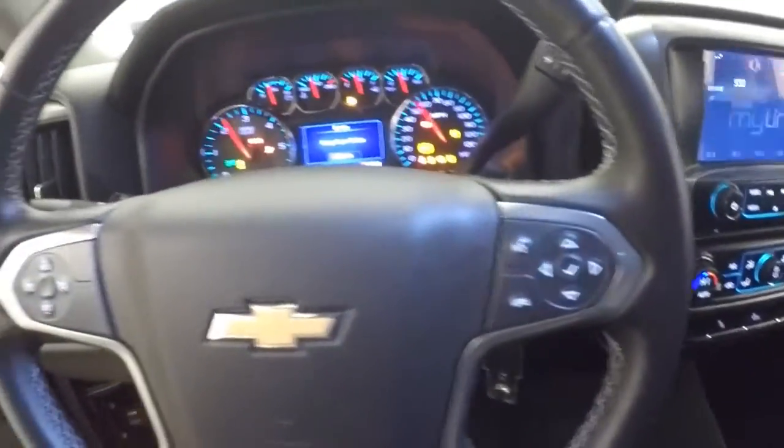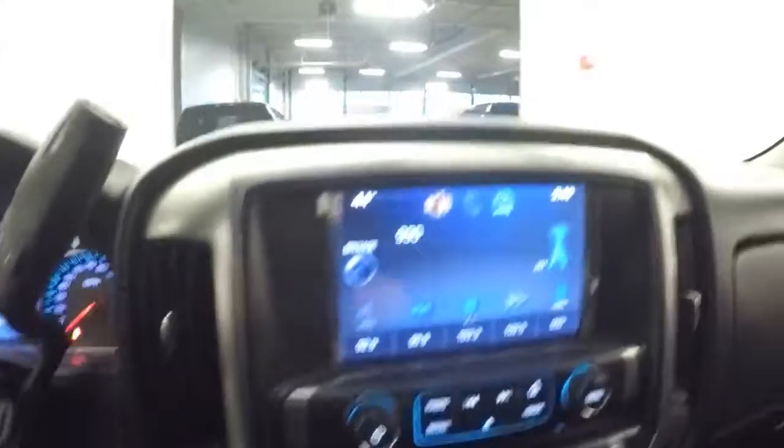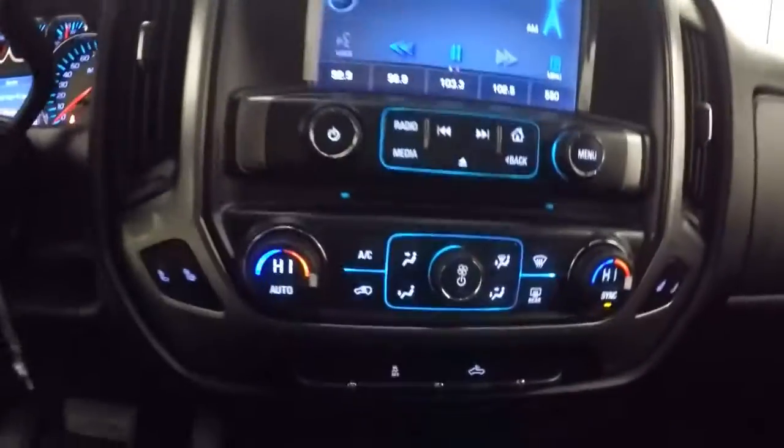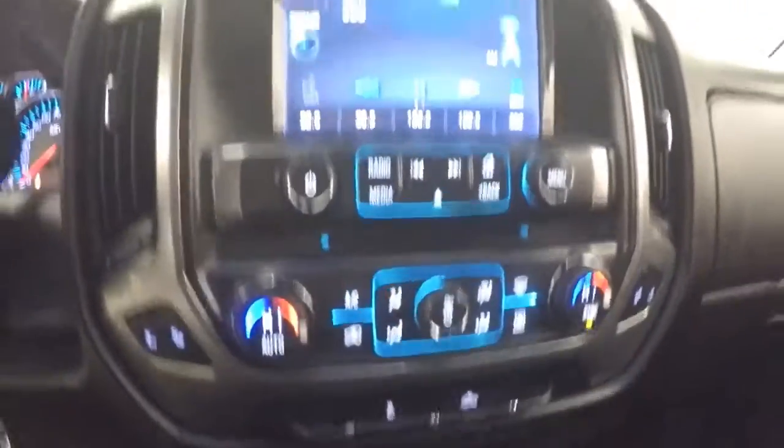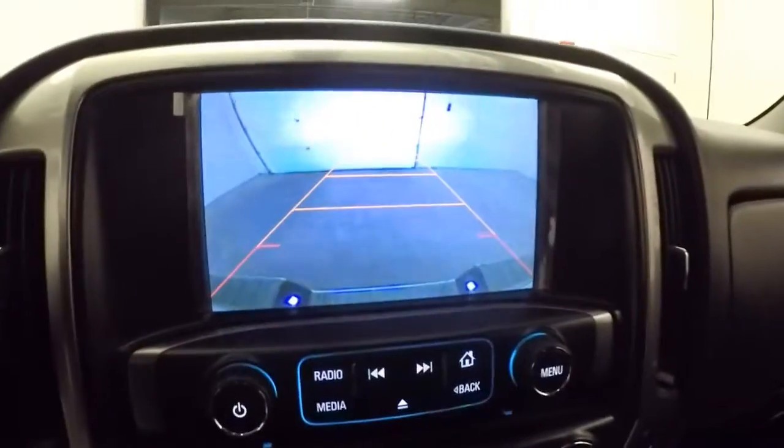Let's hop in and start it up. Cruise control and audio controls mounted on the steering wheel. Four-wheel drive and two-wheel drive. Radio's working. Dual zone heat control. Large screen with rear camera assist.